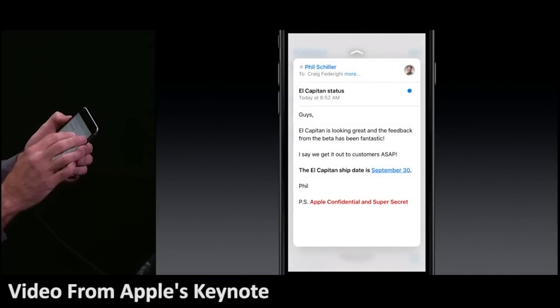They also sneakily announced that El Capitan is coming out on the 30th of this month. That's it — be sure to leave a comment and subscribe, and I'll see you in the next video. Bye.